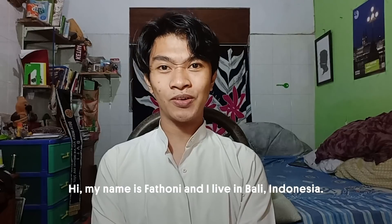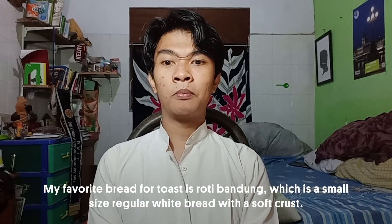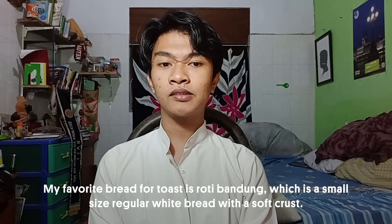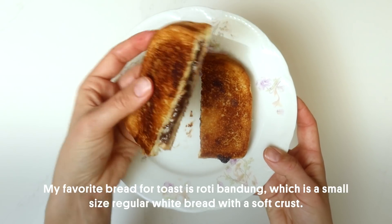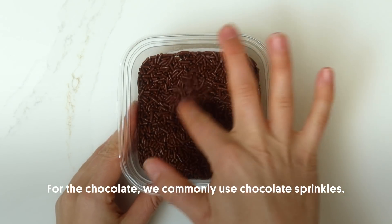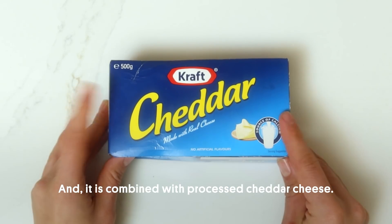Hi, my name is Fatoni and I live in Bali, Indonesia. My favorite bread for toast is roti bandu, which is small size regular white bread with a soft crust. My favorite filling is choco cheese. For the chocolate, we commonly use chocolate sprinkles — yes, sprinkles — combined with a processed cheddar cheese.